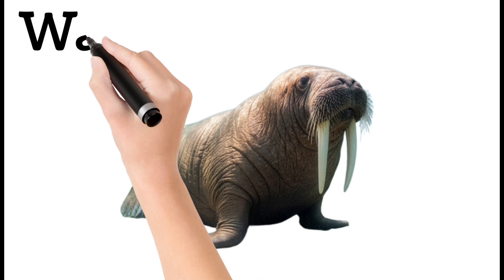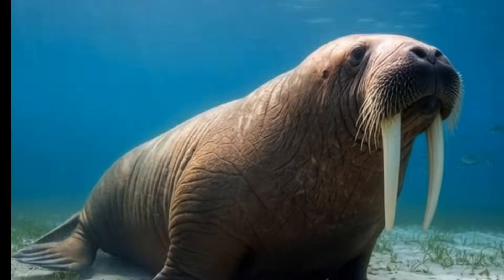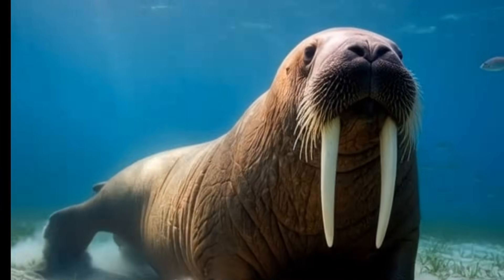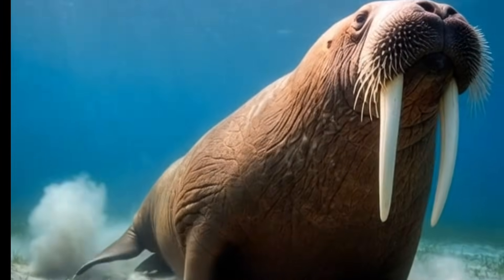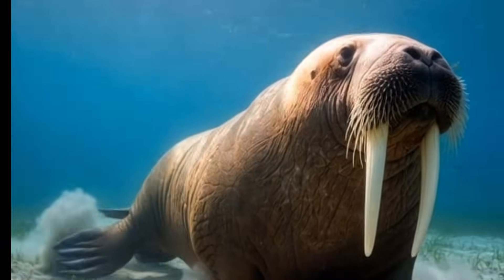Walrus. Walruses have long tusks and whiskers. They live in cold arctic waters and are very large and heavy animals. They use their tusks to pull themselves onto ice, and stay in groups for protection.